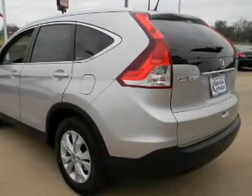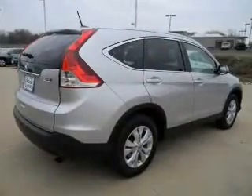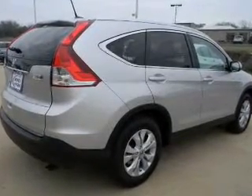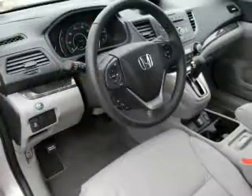Premium wheels give a more luxurious look. Anti-lock brakes help you bring your vehicle to a safe stop. Heated seats offer comfort in cold weather. Let the sunshine in with a sunroof.